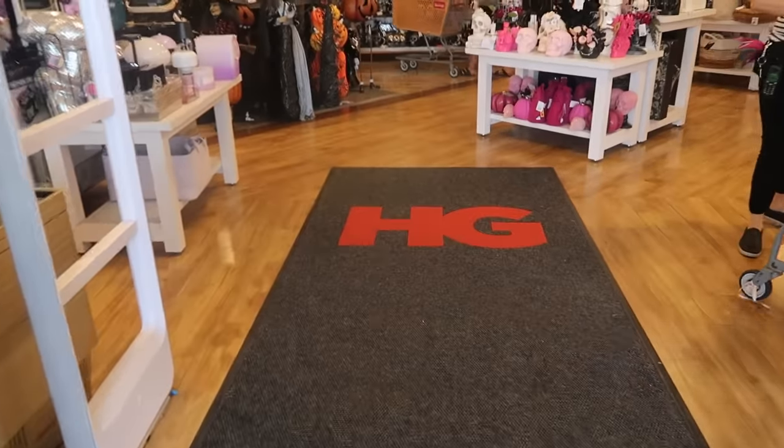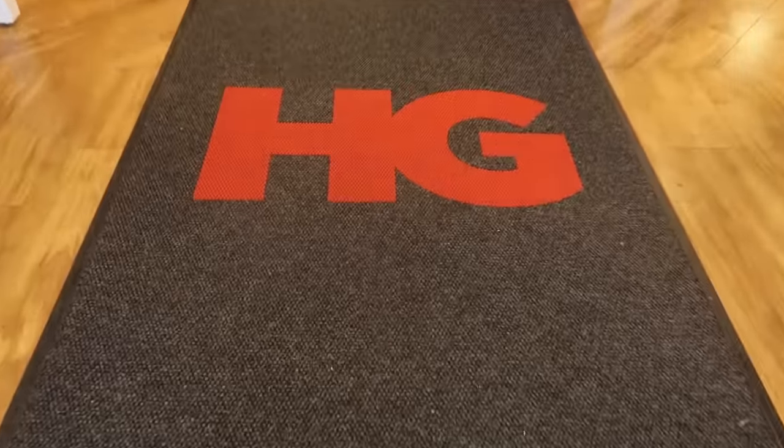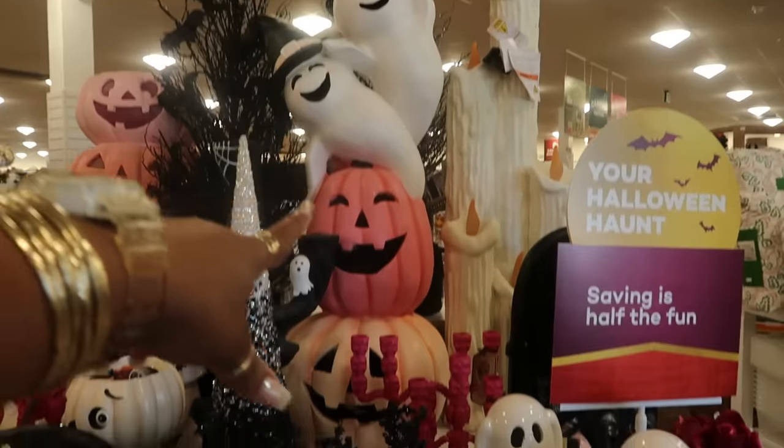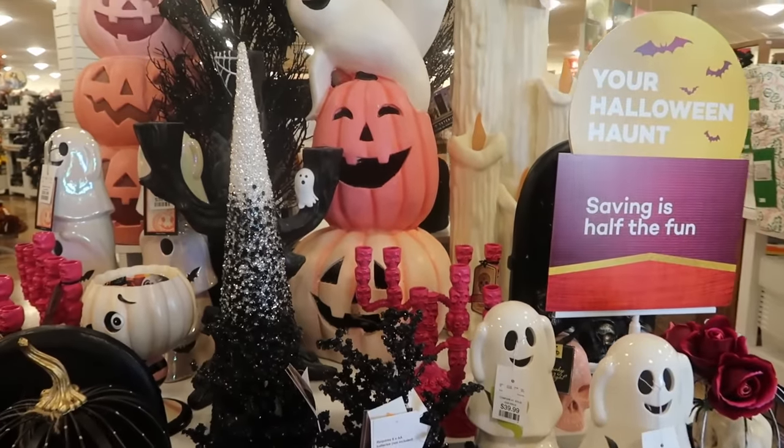Hey my pretties, welcome back. We are in HomeGoods today. Look at that big statue right there with the ghost and the pink pumpkin at the top and the two pink ones at the bottom. It's pretty big too.